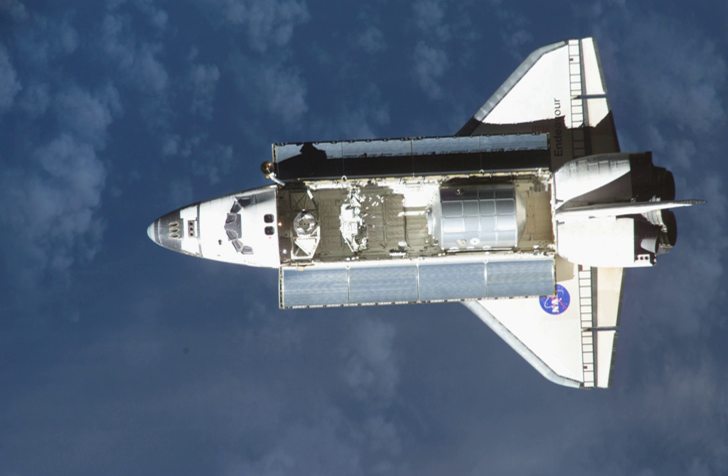STS-111 was a Space Shuttle mission to the International Space Station flown by Space Shuttle Endeavour. STS-111 resupplied the station and replaced the Expedition 4 crew with the Expedition 5 crew. It was launched on 5 June 2002, from Kennedy Space Center, Florida.